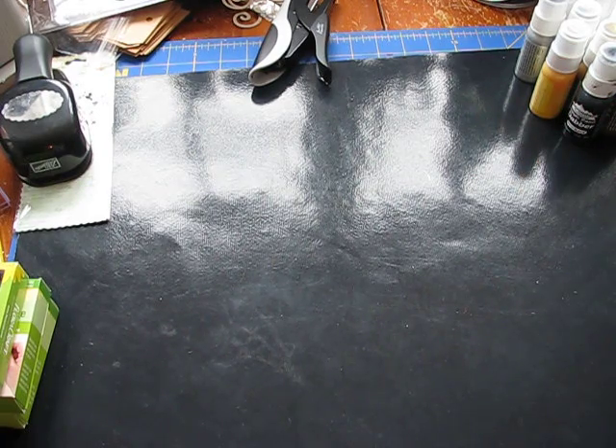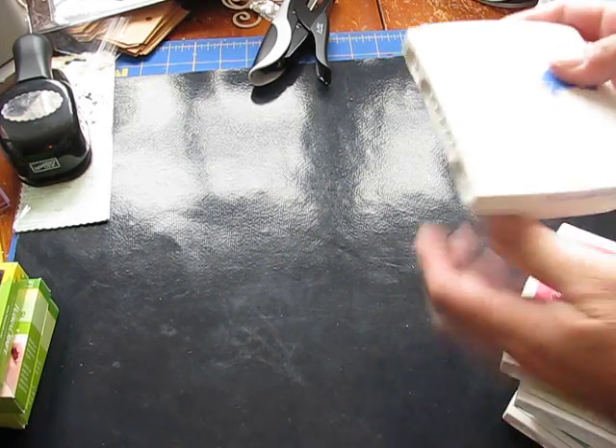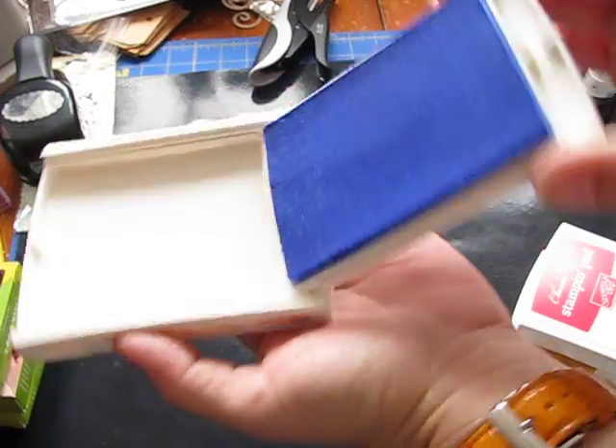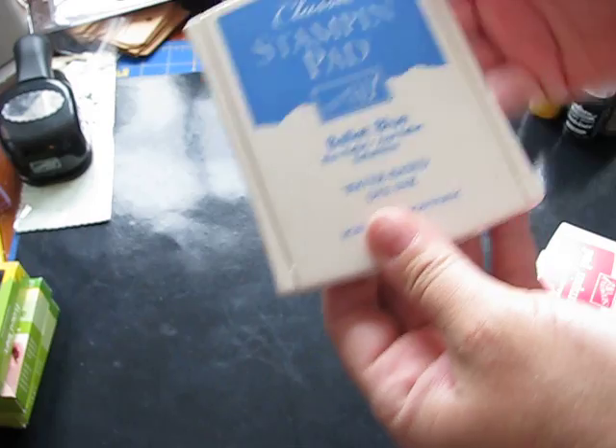The next thing I have is a set of 19 Stampin' Up! ink pads. I'm looking for $70 for them. All of my ink pads are very well taken care of. This is what most of them look like — they're not abused at all.